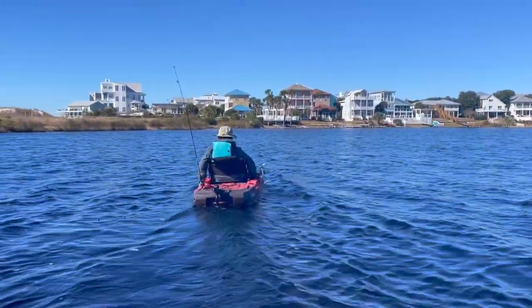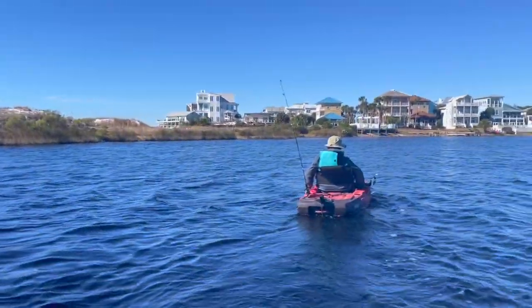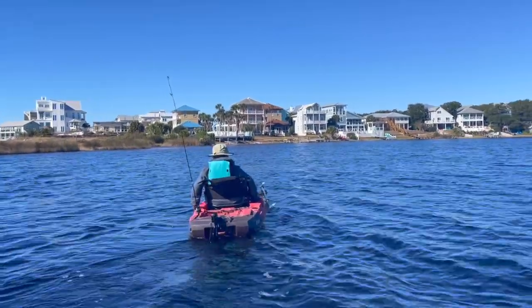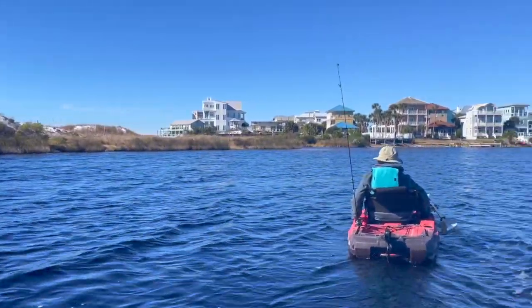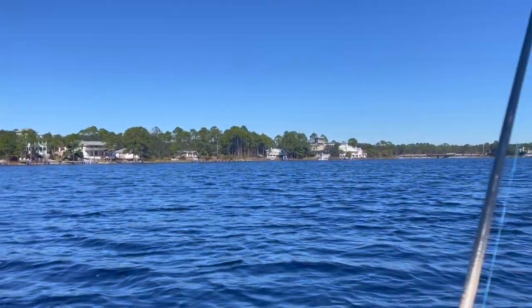We're out here on Eastern Lake, Santa Rosa Beach, and we've got our two kayaks out, making our way to the inlet that leads to the beach. This is what you call a dune lake, and apparently they're only found in certain parts of the world. This part of the Florida Panhandle has quite a few of them.